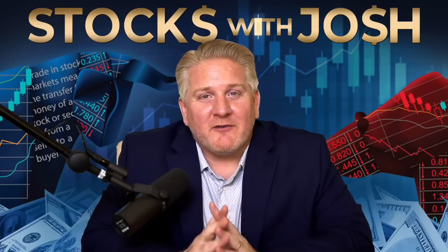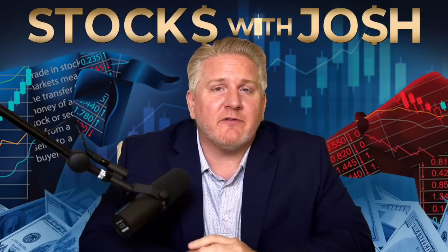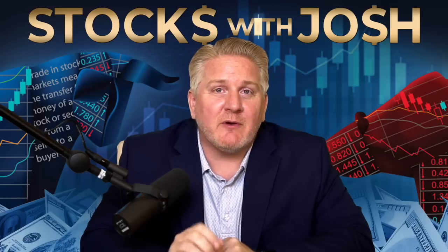Hey there, YouTube family. It's Stocks with Josh. With the volatility ahead of us this week and this month, I thought it'd be a very interesting thing to look at leveraged exchange traded funds — 3x ETFs — and specifically compare them against option trading to see which might be a better investment.